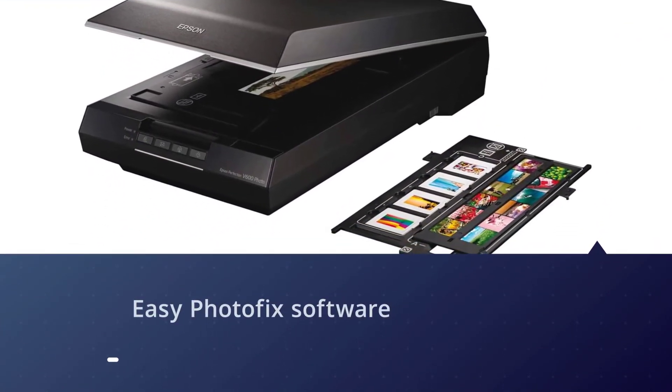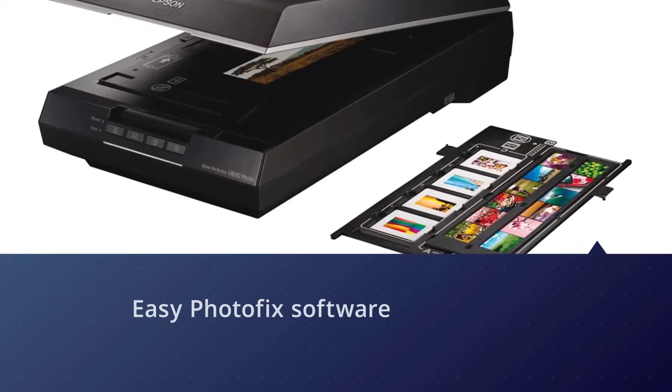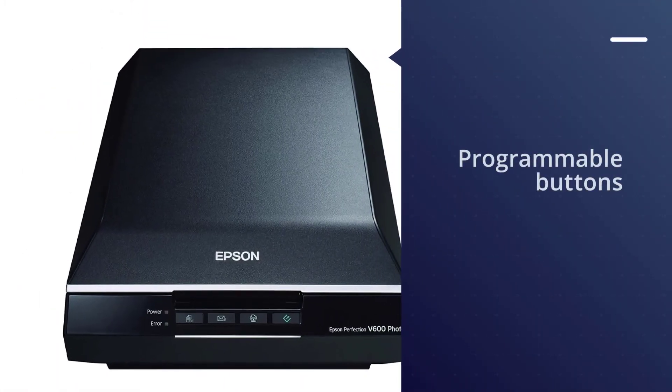You can also scan documents directly to a file, email, or PDF with the programmable buttons on the front of the Epson Perfection V600 unit.